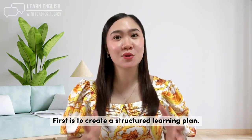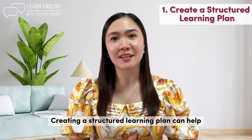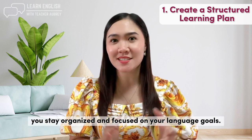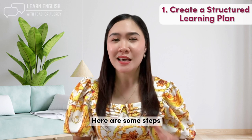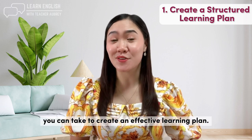First tip is to create a structured learning plan. Creating a structured learning plan can help you stay organized and focused on your language goals. Here are some steps you can take to create an effective learning plan.